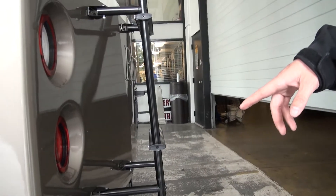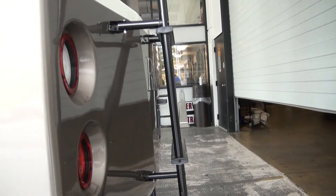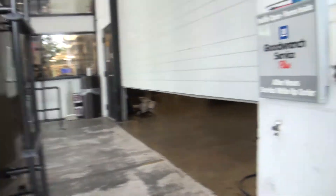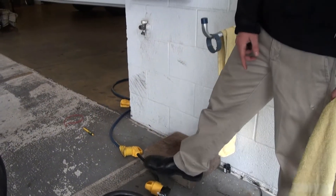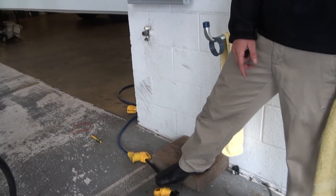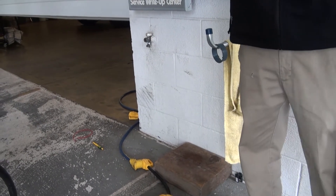Big old heavy duty 50 amp cord. Twist lock system. Are you familiar with that? Here's what we've done — we're going from a 50 to a 30. You're going to go home with that dog bump adapter. And then you can go a step further like we talked about with that little adapter.